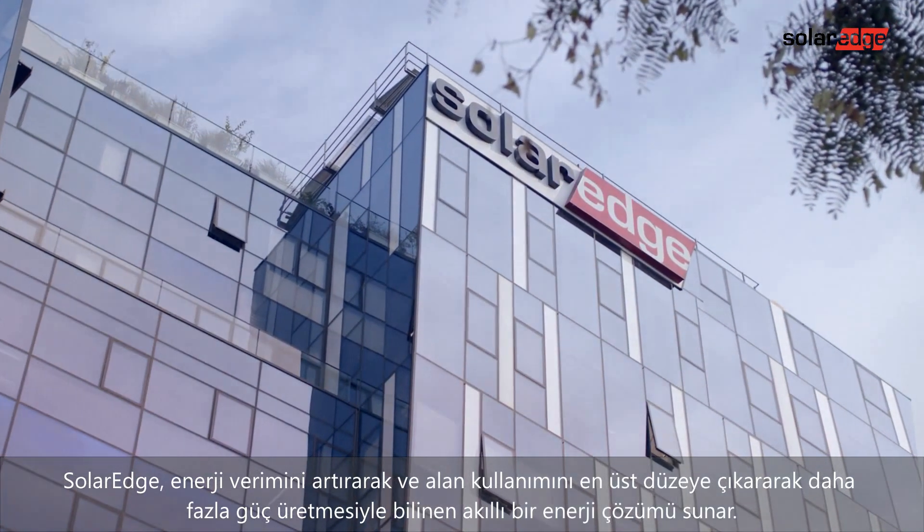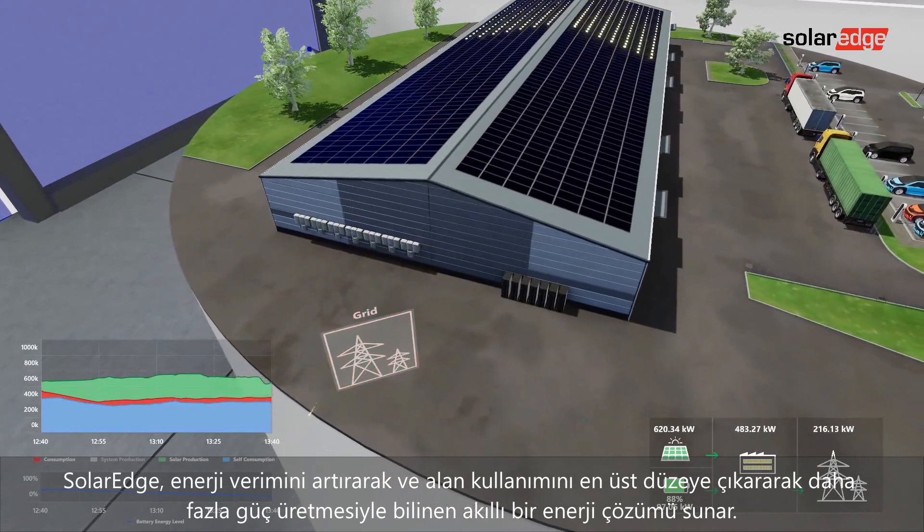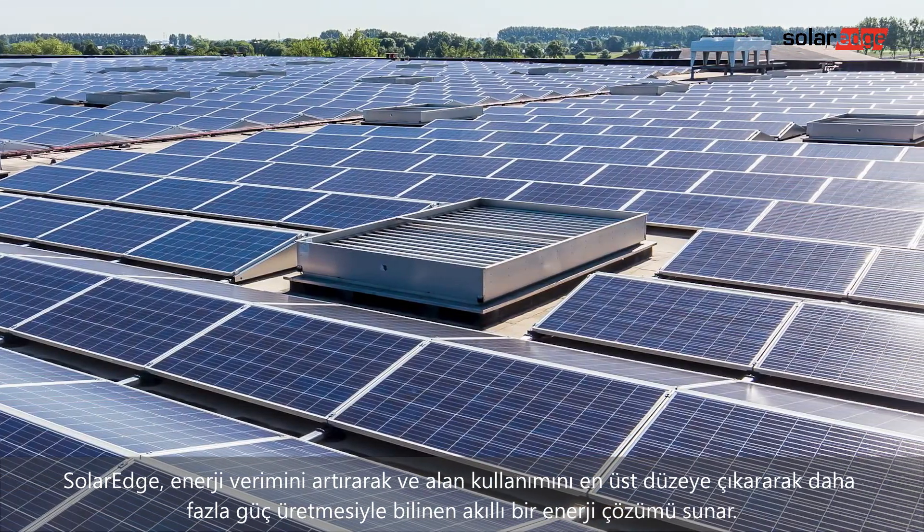SolarEdge offers you a smart energy solution, renowned for its ability to generate more power by increasing the energy yield and maximizing space utilization.